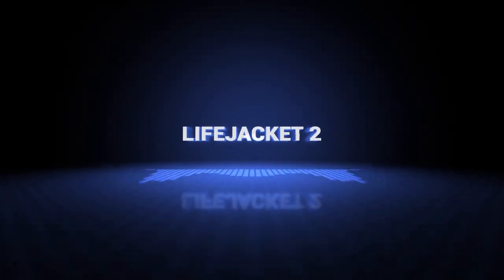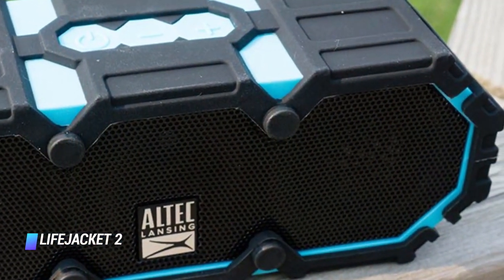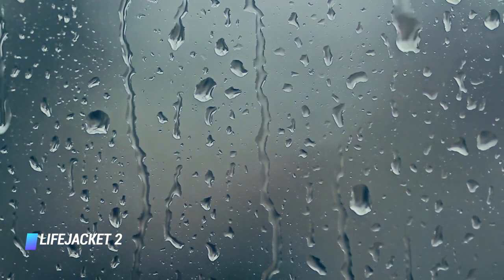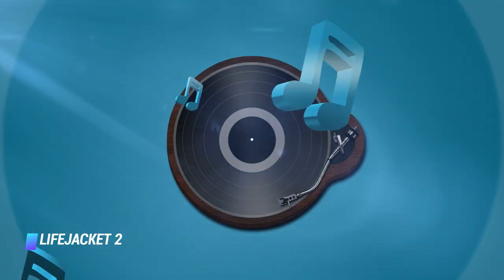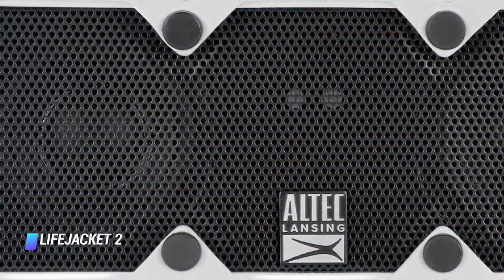Coming in at number 7, the Lifejacket 2. Despite a heavy-duty, washable, rubberized skin and superior speakers, this device weighs just one pound and easily floats. It also boasts tons of added features including speakerphone with caller ID, voice confirmation pairing, and smart assistant functionality.